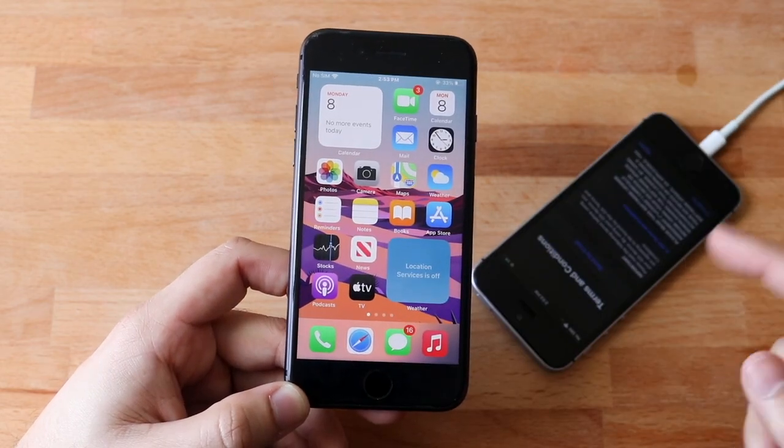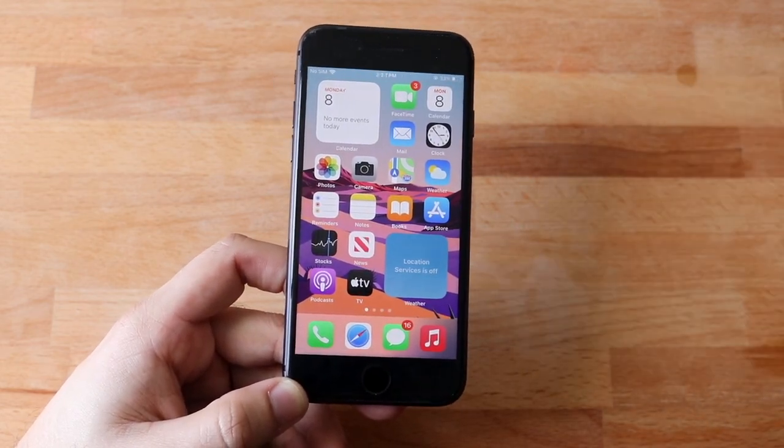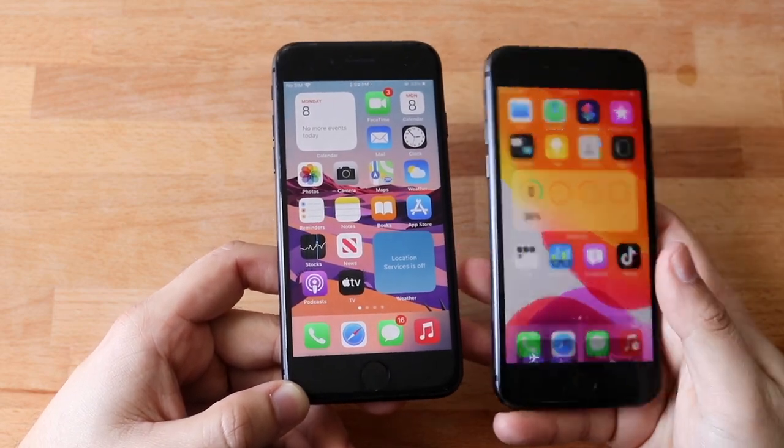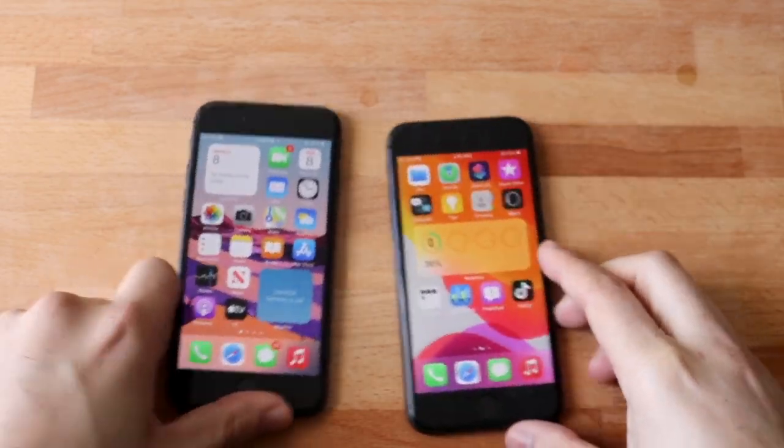Unfortunately my iPhone SE is still stuck on this display, so I don't know what's going on there. I'll do a quick speed comparison between this and iOS 14.4 right now, so let's go and see which one is faster.